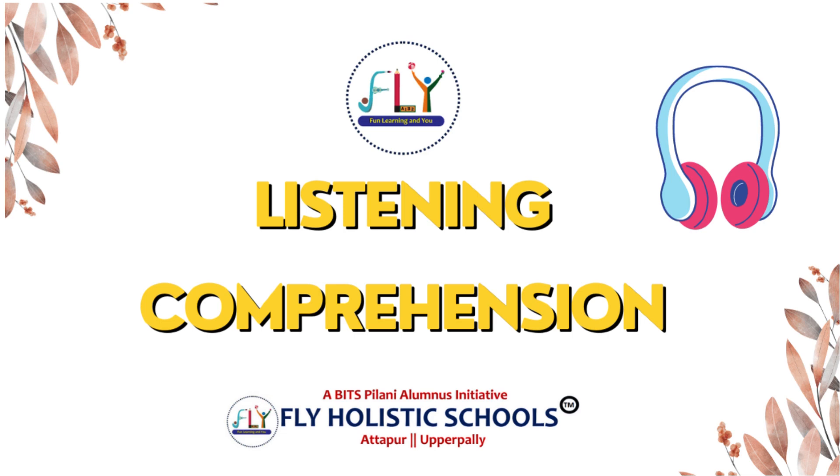Hi everyone and welcome back to level one lesson four listening comprehension. Before we get started I wanted to tell you all that I'm very proud of you — you're all doing amazing. So now let's keep that going. Remember for this series I will read the story two times. Here is the first time.